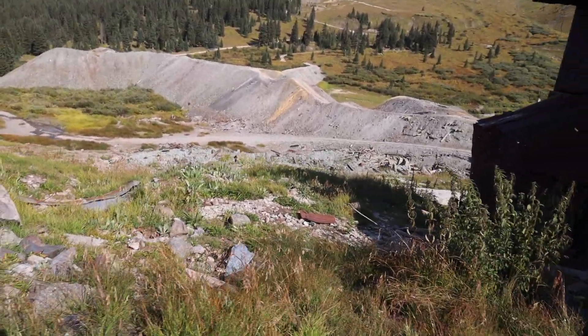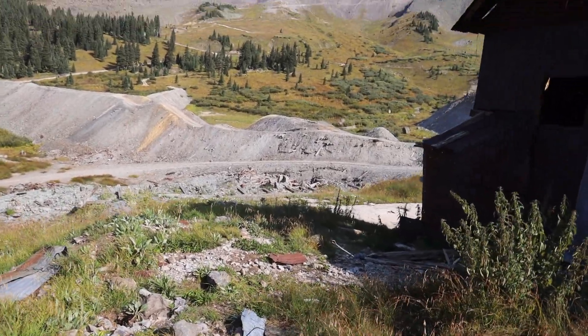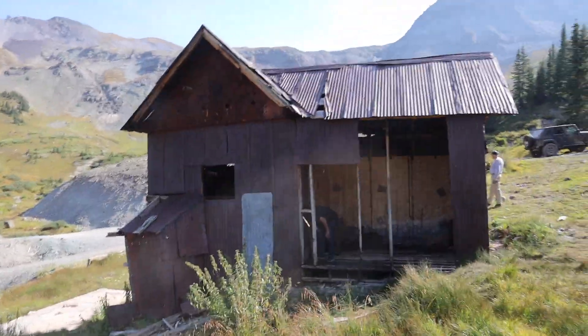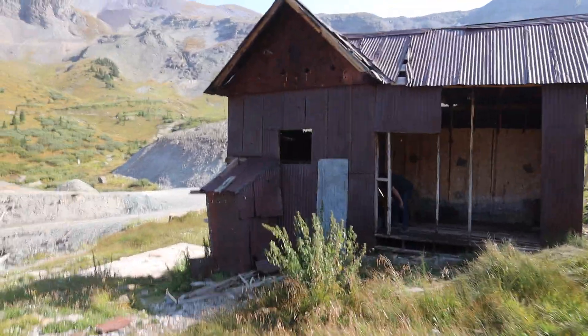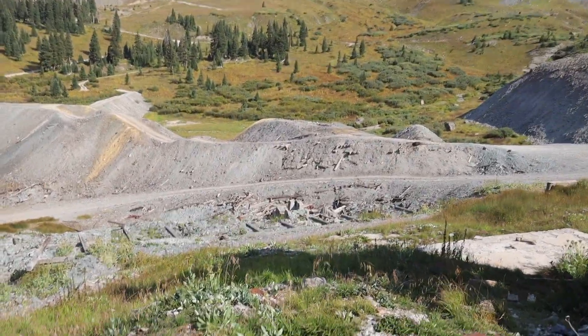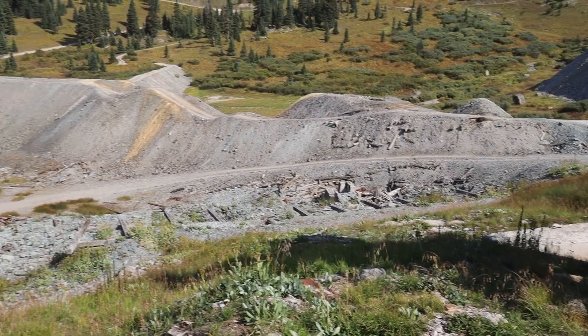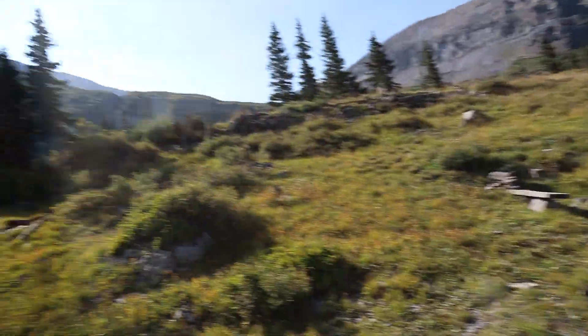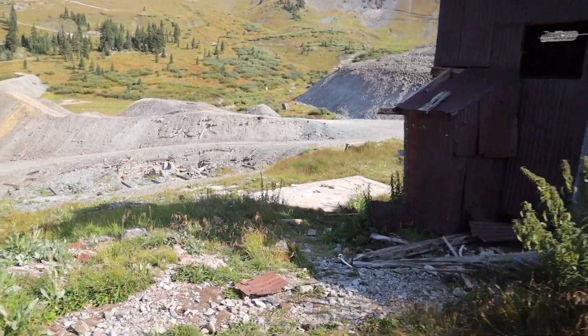So here we are at Upper Camp Bird — or Camp Bird number two level; I've seen different names for this. We have a structure here. I'm not really sure what that stuff is down there, but it's all part of the mining operation. Further up that way, the Jeep Trail goes 0.79 miles up to another mine.